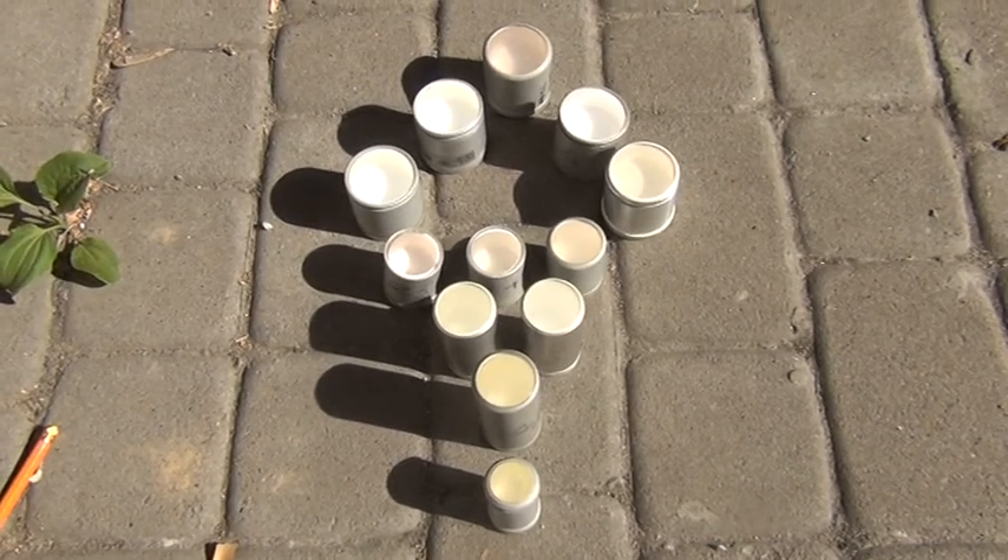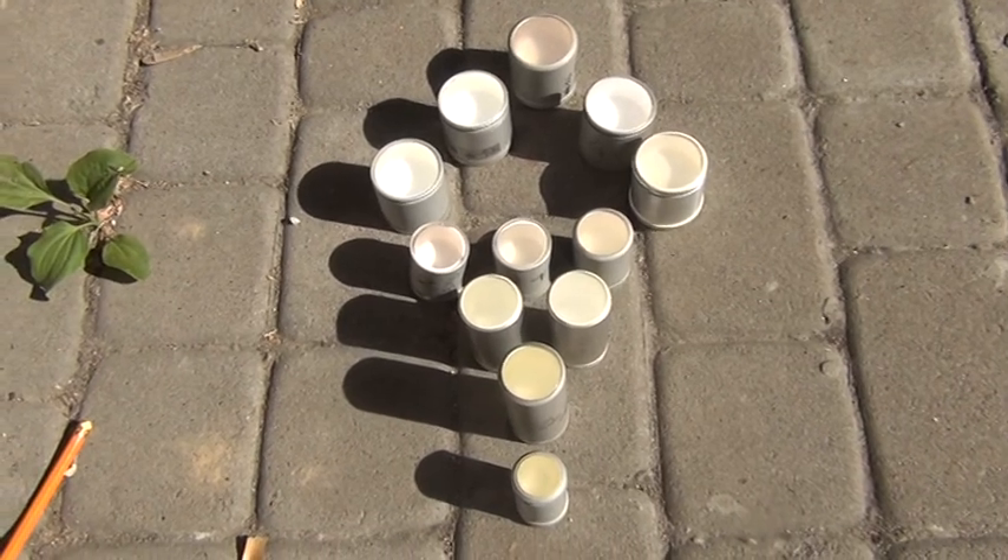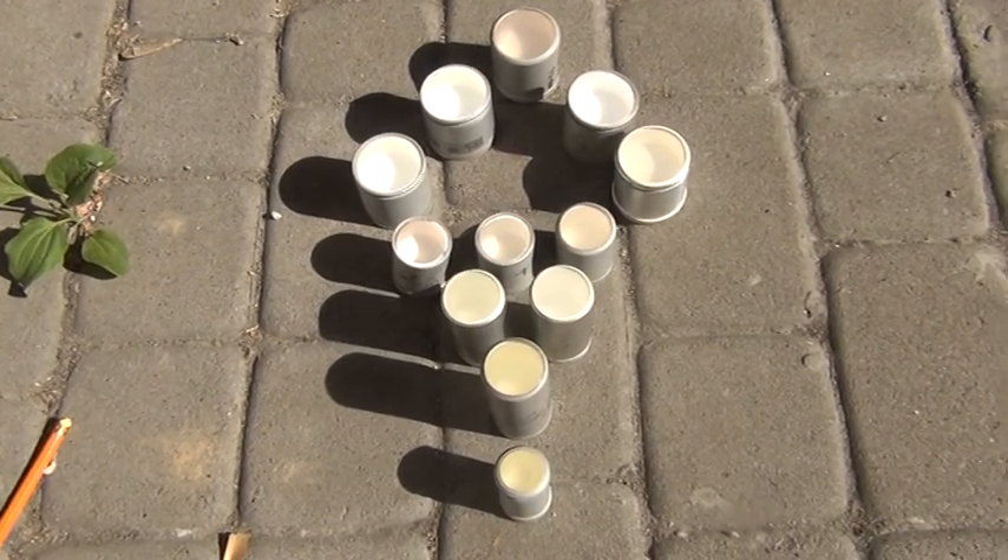Hello dear friends. I take crystals in my backyard and I think in the bright sun it will be better for you to make a choice. So let's start.